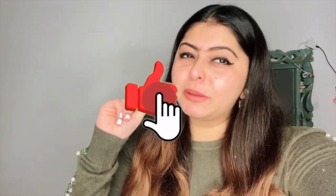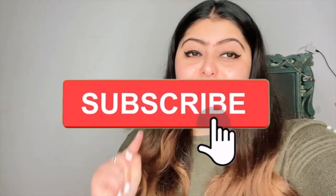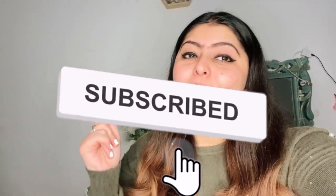So guys, before coming into the video, please like my videos, share and subscribe, and don't forget to leave your valuable comments.